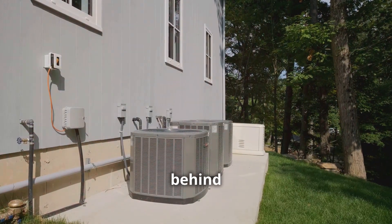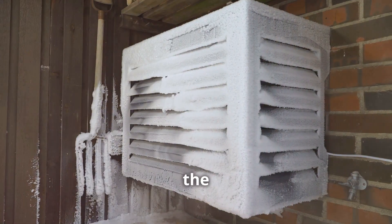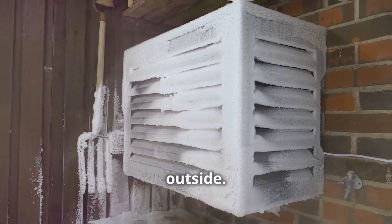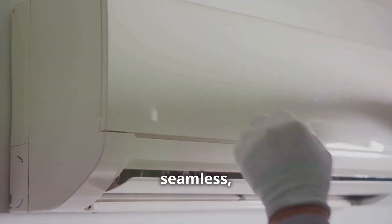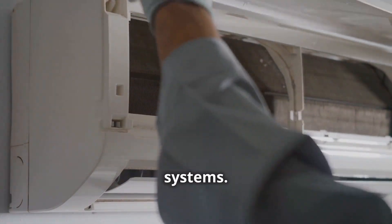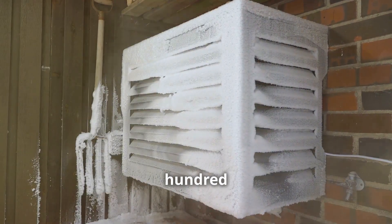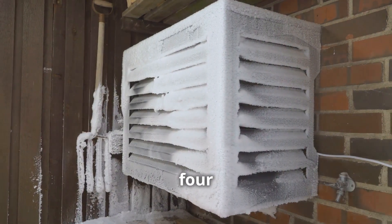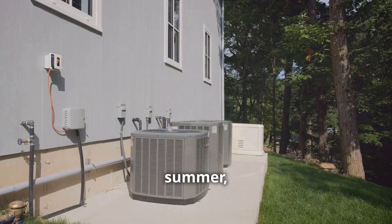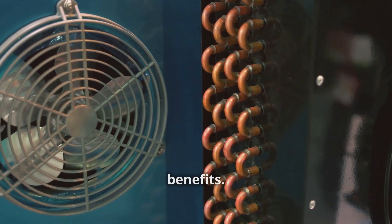The key insight behind heat pumps is that they can move heat in and out of our homes. This means they can extract heat from the cold winter air and bring it inside, and extract heat from our homes in the summer and release it outside. This process is seamless, and heat pumps can do it all while using significantly less energy than traditional systems. In the winter, they can operate at efficiencies of 300-400%, providing 3-4 units of energy for every unit of electricity used. And in the summer, they can achieve efficiencies of up to 600%.